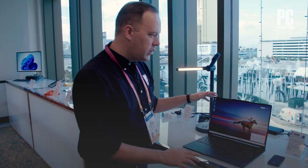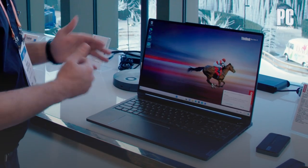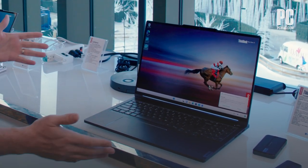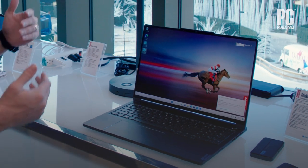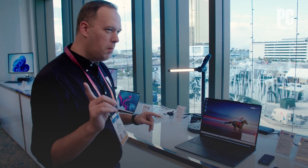To start with, the ThinkBook 16P Gen 4 is a pretty standard-looking laptop. You've got up to Intel Core i9 13th Gen processors, Nvidia laptop-grade GPUs. It looks like a well-made machine, and it is. But here's the cool thing.